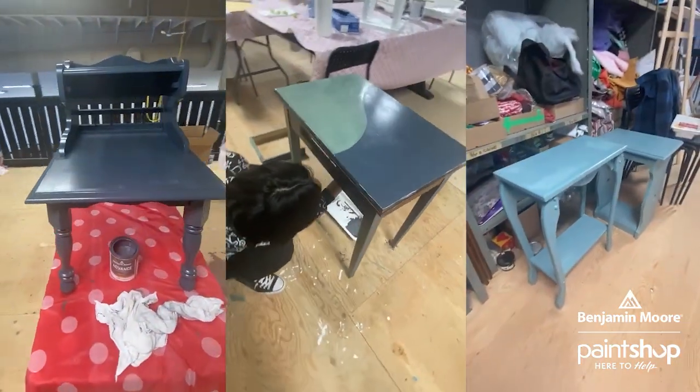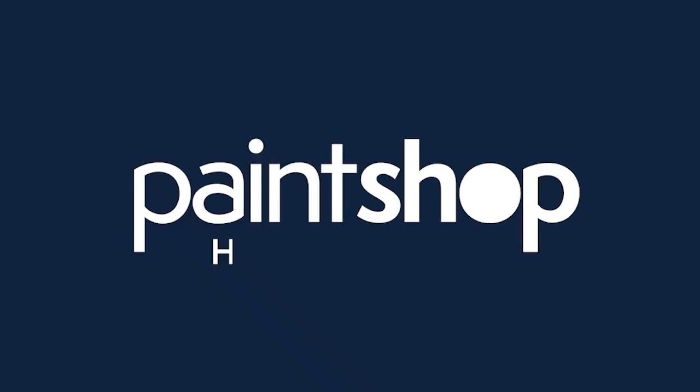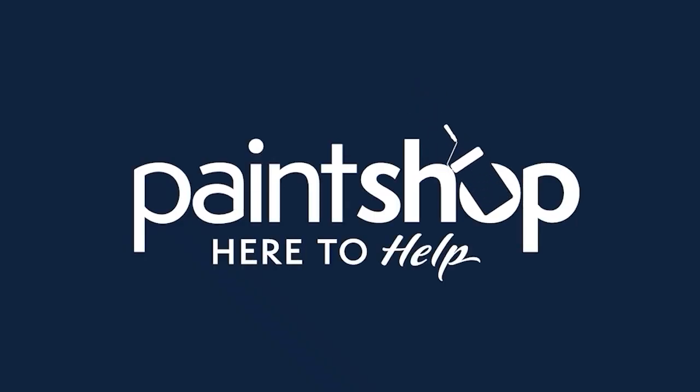These pieces that came in with some scratches and were a little damaged now look like brand new, and they're also beautiful modern colors. We do expect we would definitely be able to sell them for a little bit more than we would have prior to the session. This would not have been possible without The Paint Shop — they were certainly here to help.